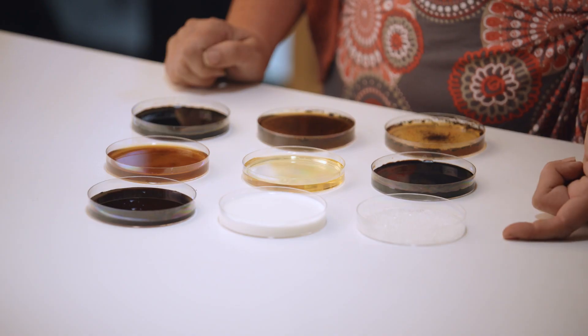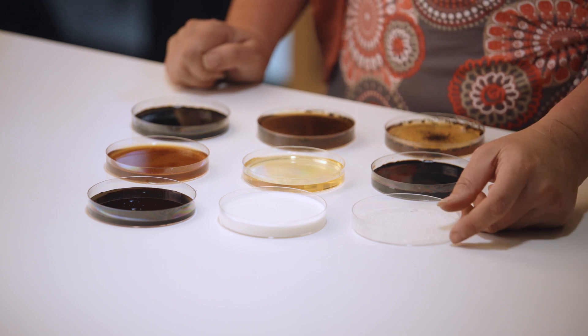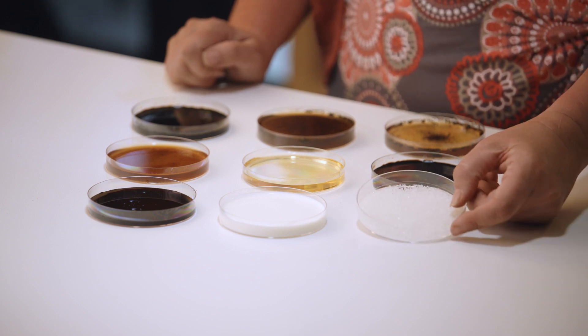Looking at these materials here, we go from simple things like this — which is actually just simple white sugar — and if we were to apply that to soil, we're stimulating a whole lot of bacteria in that process.